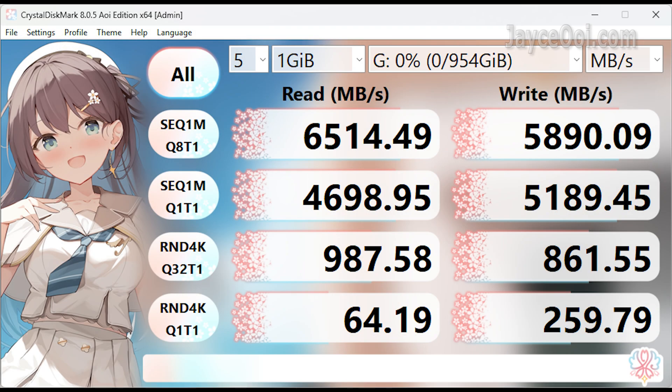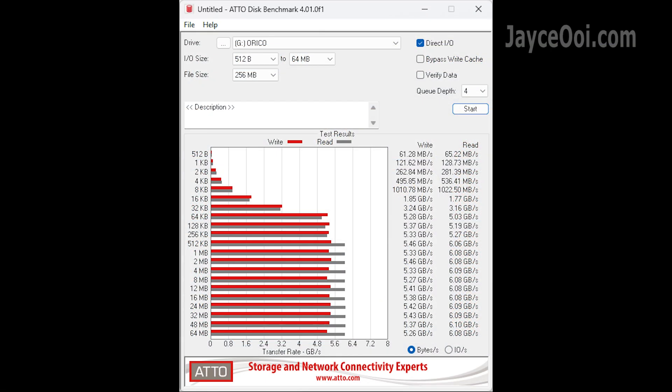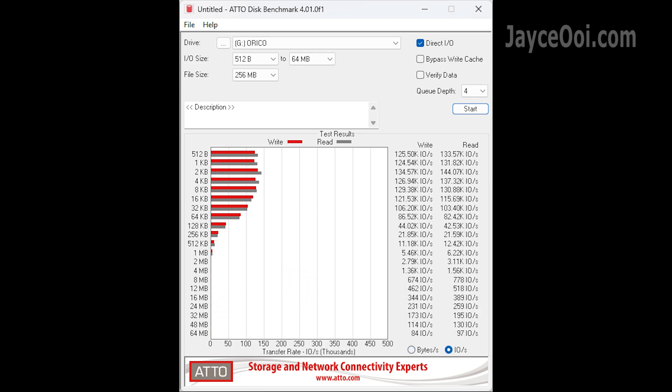Here are the benchmark results for those who are interested. The results will vary on your system — mine is limited by an AMD desktop PC. Besides the game console, the O7000 SSD works great on desktop, laptop, and as portable storage as well.